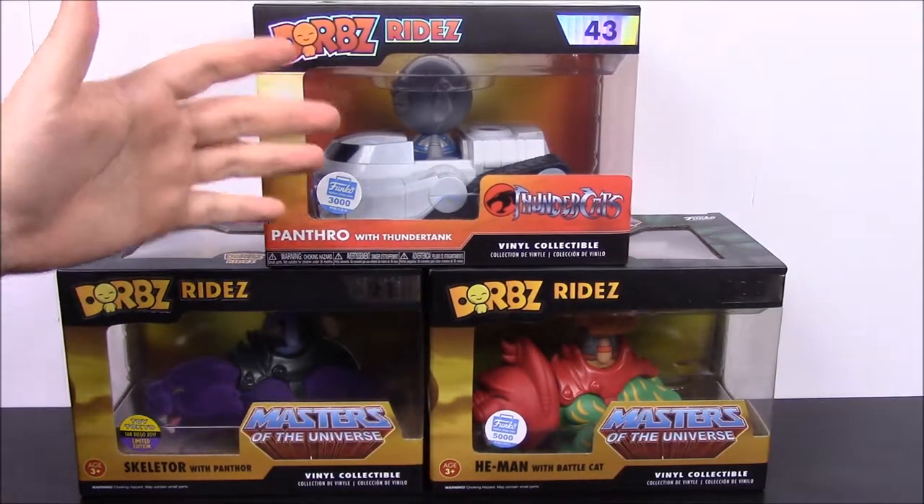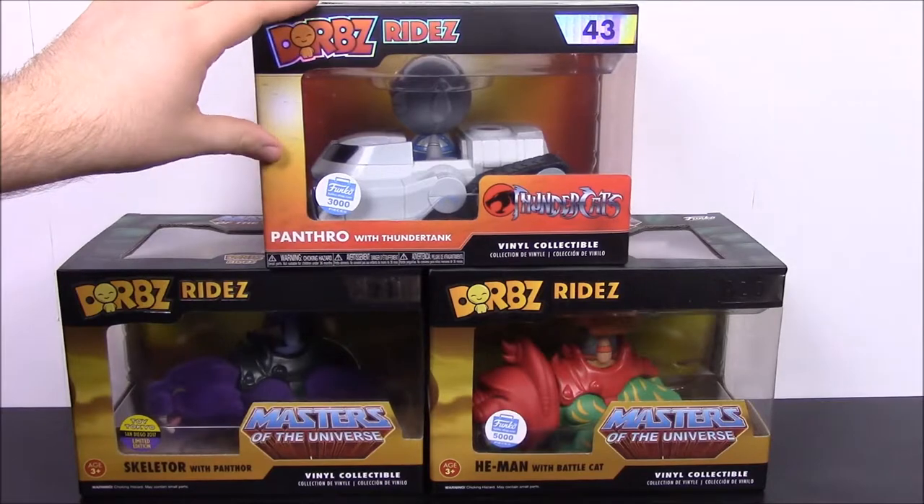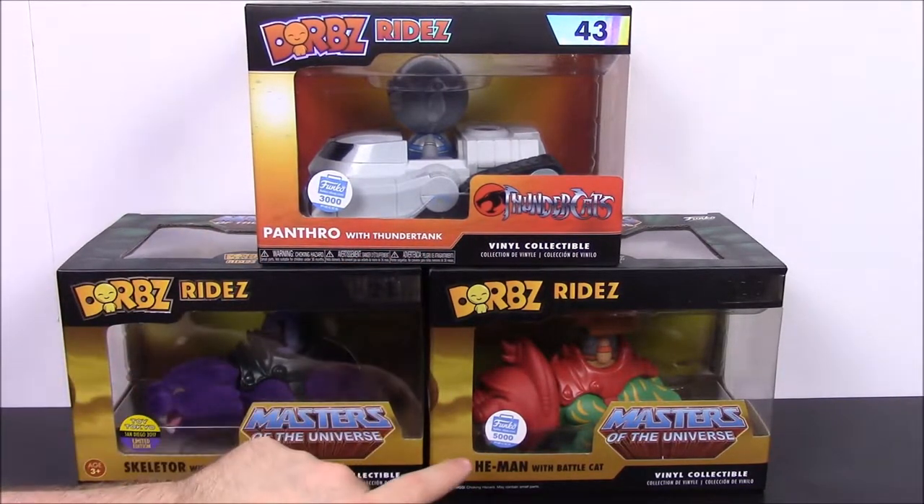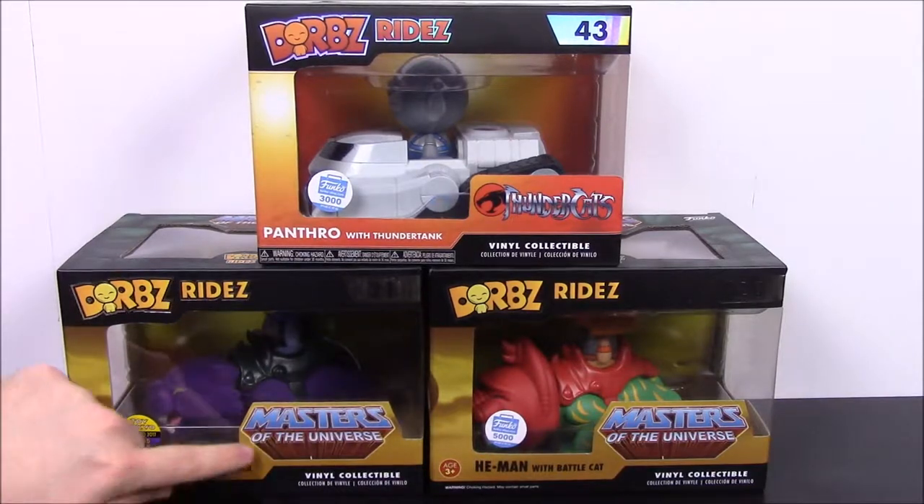We have a Thundercats and two He-Man Masters of the Universe sets. With Thundercats we have Panthro with the Thunder Tank, and then with He-Man we have He-Man on Battle Cat and Skeletor on Panthor.